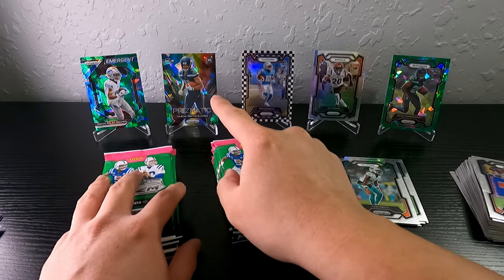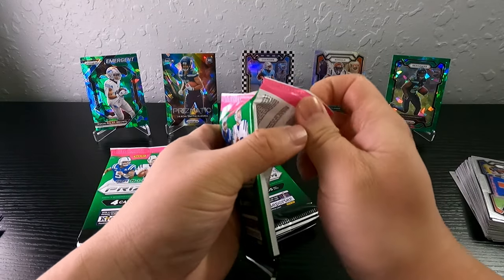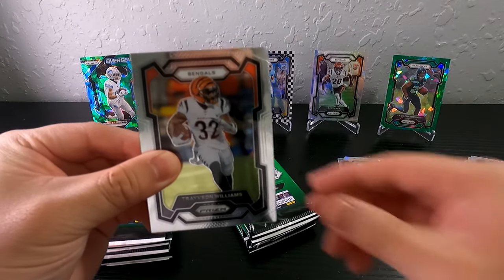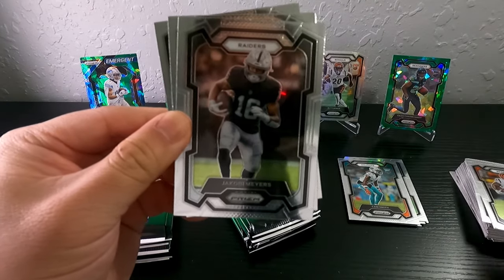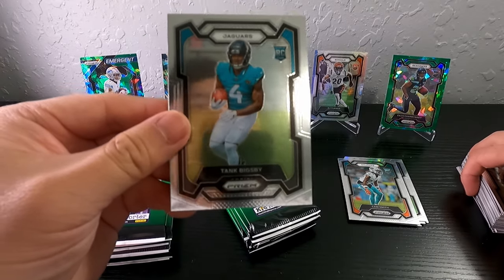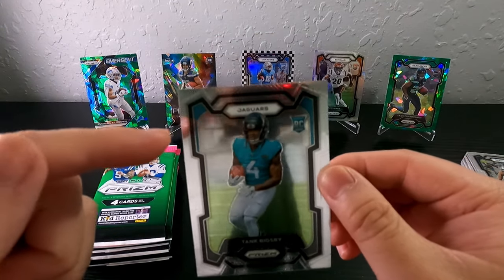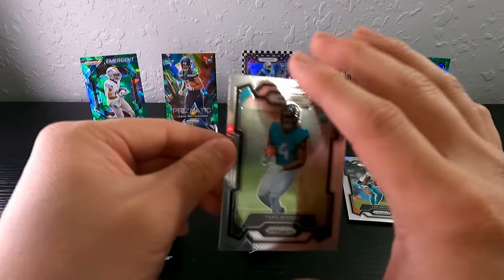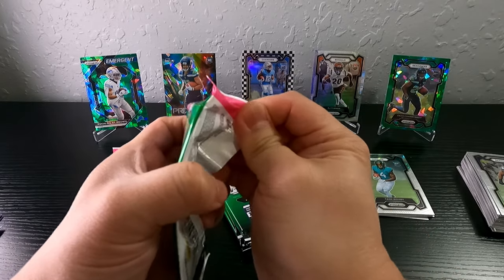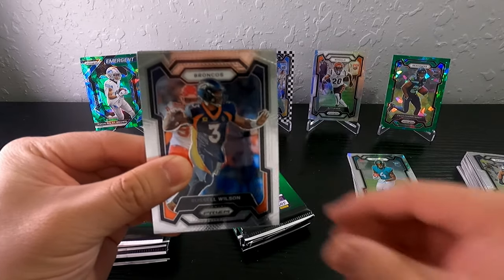I think JSN is gonna do better next year and have a breakout year — they just gotta play him a little bit more. Same with Quentin Johnson, I think he's gonna have a breakout year too. We got Jacoby Myers, Bobby Wagner, Tank Bigsby. I had really high hopes for him because ETN wasn't doing great early in the year, but Tank didn't do much with his opportunity — unfortunate.